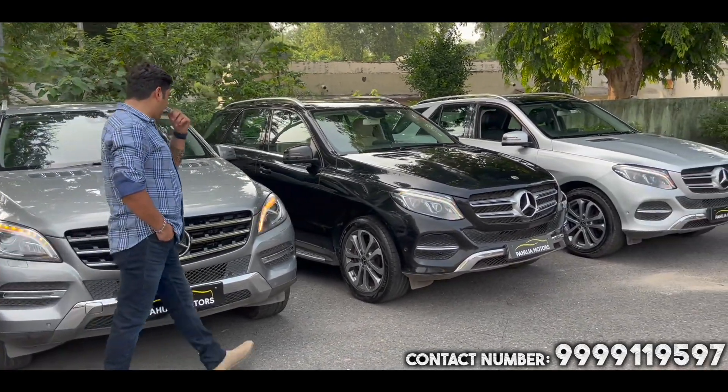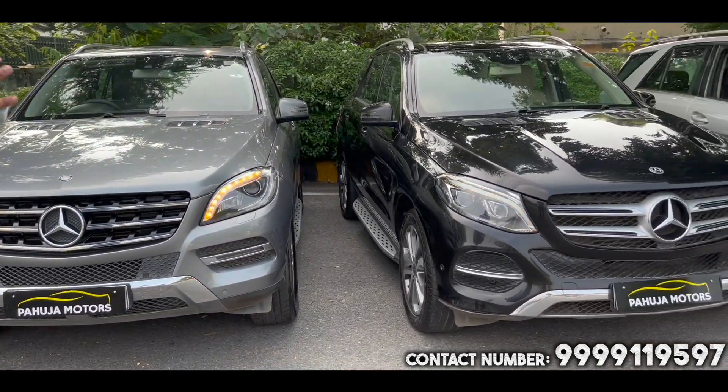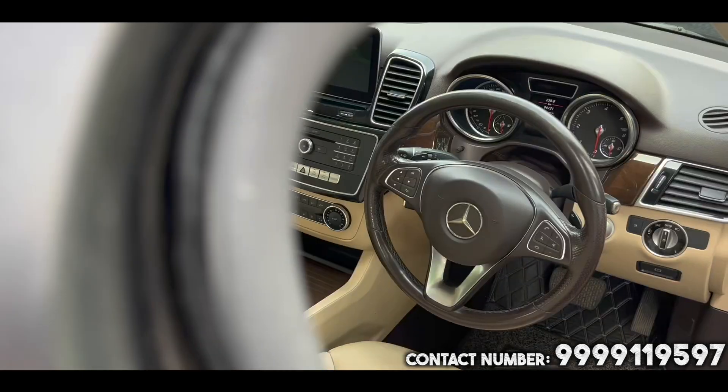If we talk about this, it looks almost the same. The difference is cosmetic changes, like alloy wheels, headlights, tail lights — you get a little cosmetic change.